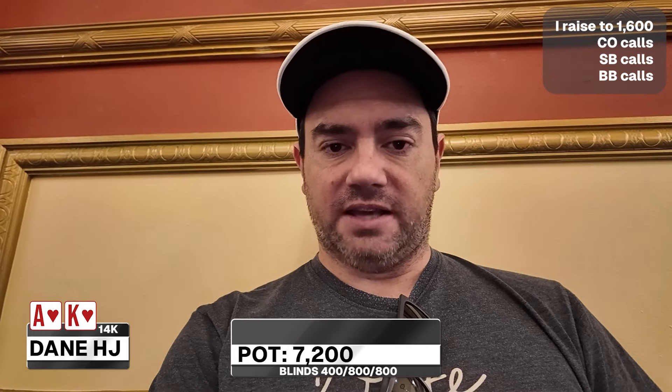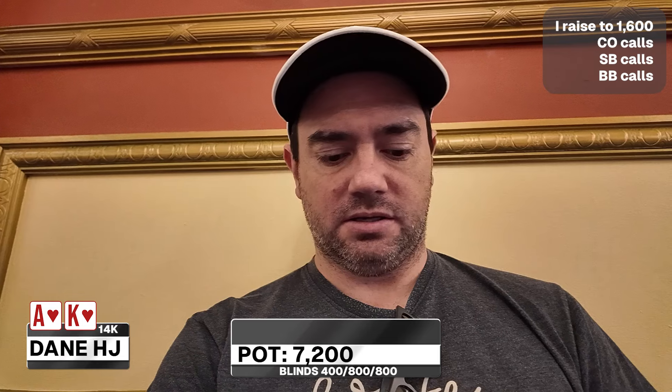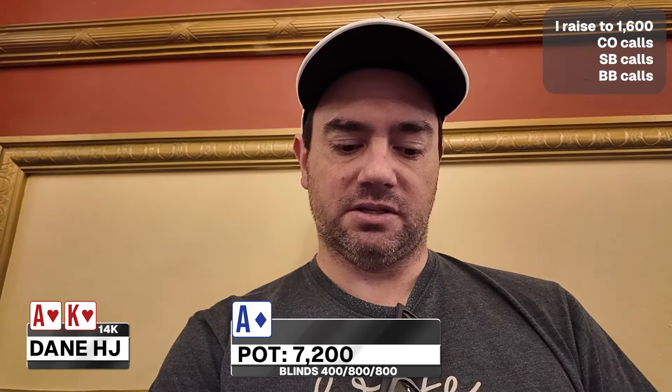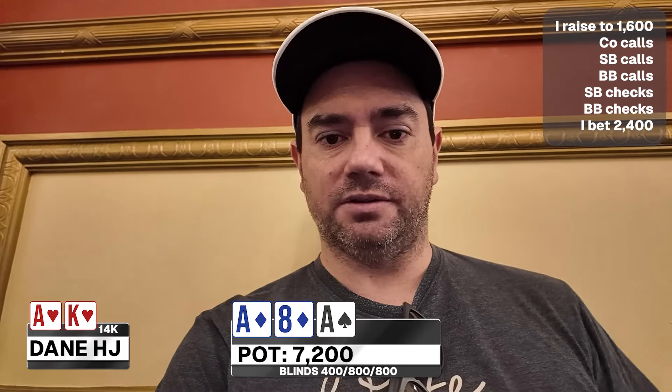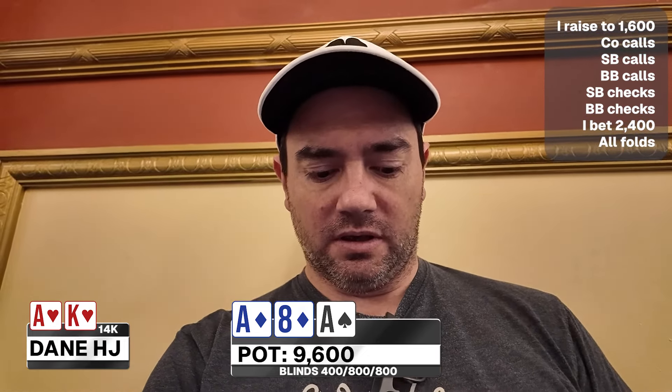We're on the second break of the MGM Grand $400 100k guarantee. Here are a few hands from that session. The blinds are 400/800/800. I've basically blinded down to a 14,000 stack. On the hijack I raised to 1,600, the cutoff calls, the small blind calls, and the big blind calls. I've got ace-king suited, both hearts. The flop comes ace of diamonds, eight of diamonds, ace of spades. Small blind checks, big blind checks, I bet 2,400, everyone folds. Now we're up to 20,000.